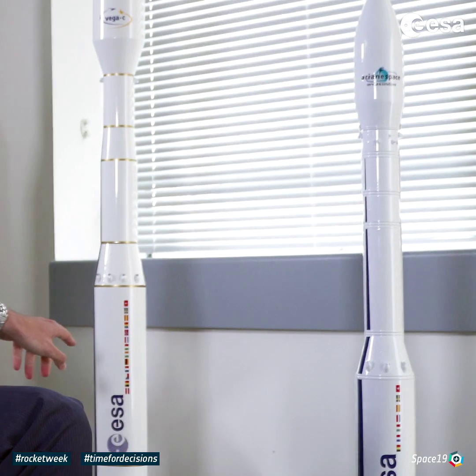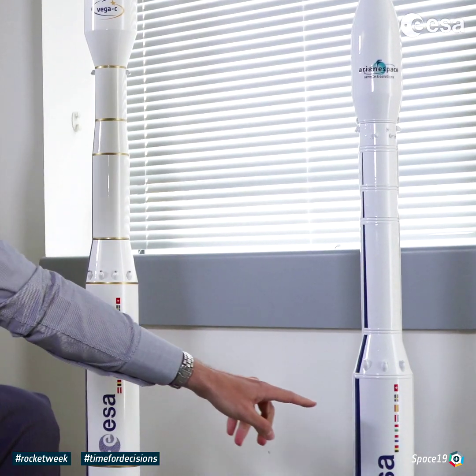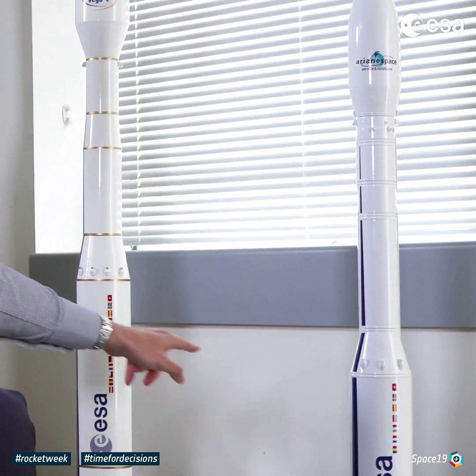The first point is certainly the first stage, the P120, which is the first stage of Vega-C. With regard to the small sister Vega, you see it's an increased first stage, which gives more power. The performance goes from 1.5 tons to 2.3 tons overall in terms of delivery to orbit.